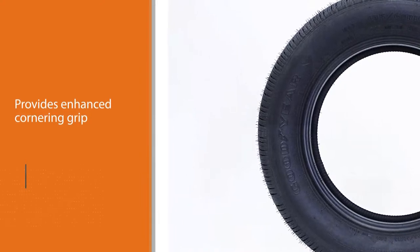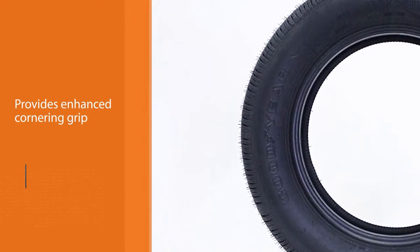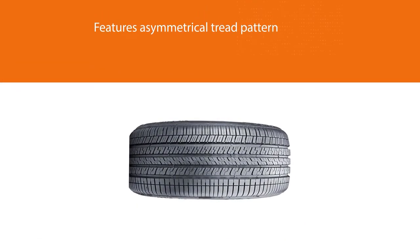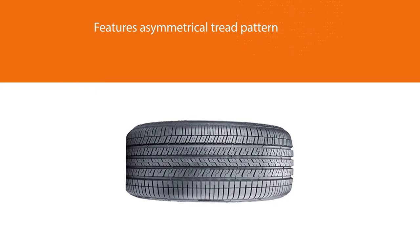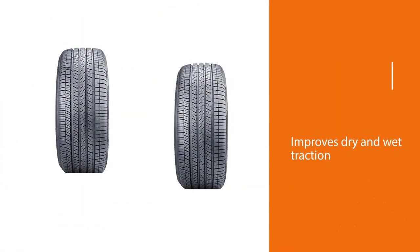It features powerful tread blocks for enhanced cornering grip, and its asymmetrical tread pattern improves dry and wet traction. The tire's lateral grooves provide good steering response. Together with the four circumferential grooves, they help channel water away from the tread and minimize the chances of hydroplaning in wet weather.